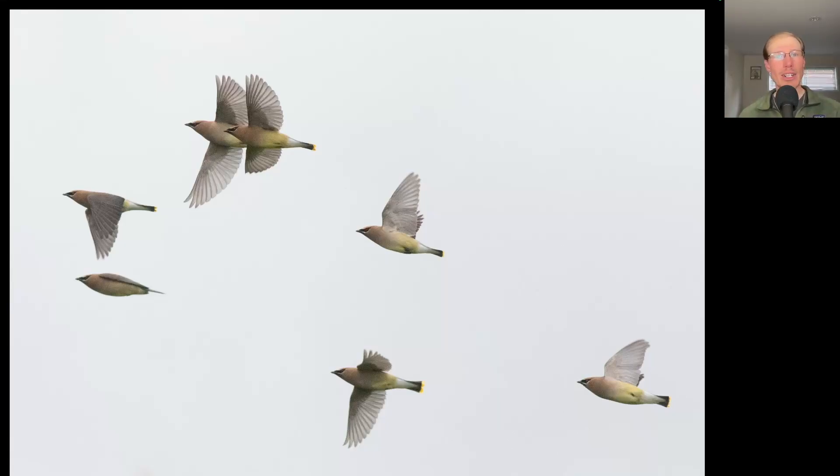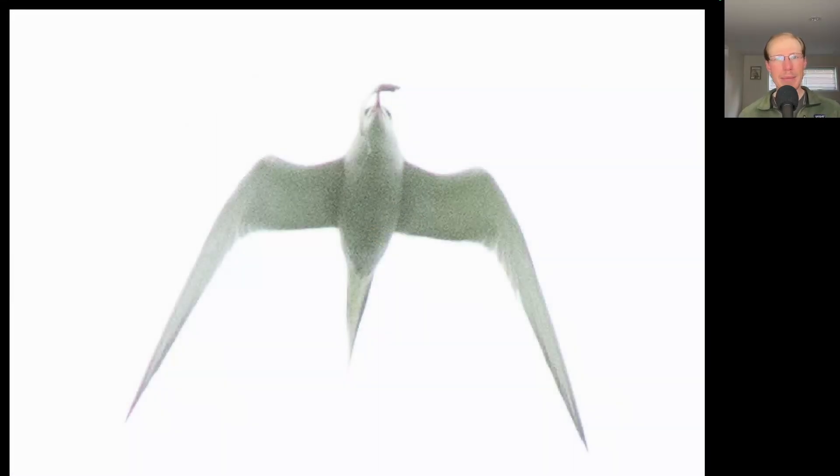These are cedar waxwings. Here we have a small to medium sized white water bird with very long pointed wings. This is a common tern that is carrying a fish.